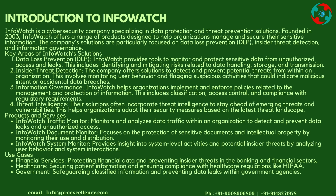Key Areas of InfoWatch's Solutions — Data Loss Prevention (DLP): InfoWatch provides tools to monitor and protect sensitive data from unauthorized access and leaks. This includes identifying and mitigating risks related to data handling, storage, and transmission.